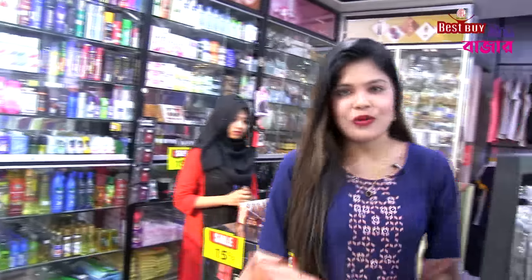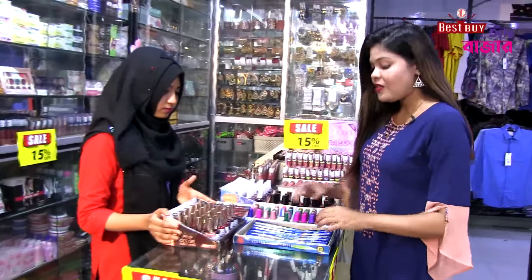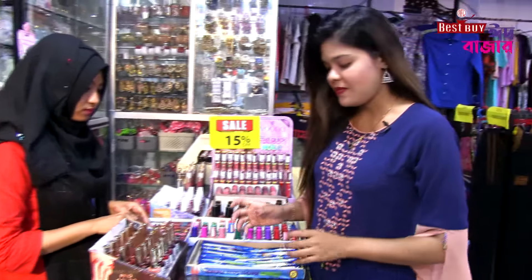Assalamualaikum! This is the best for our hair. Let's give you a little cool bag of hair. So the best for our hair is our more cute hair. This is the best for the hair.